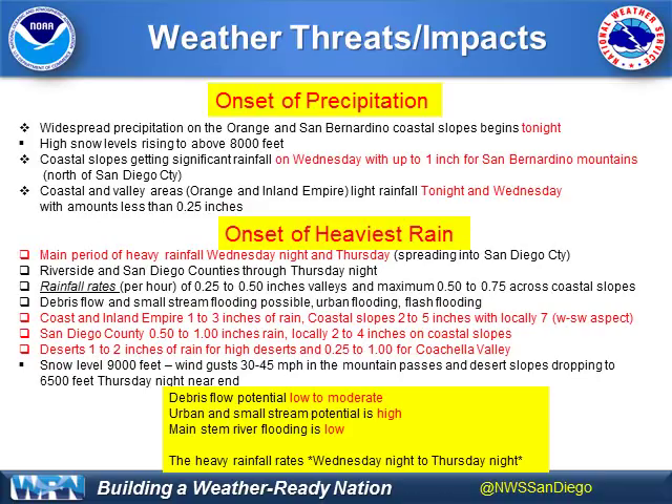The general rain total is 1 to 3 inches, as discussed, with 2 to 5 inches in the coastal slopes like the San Bernardino Mountains, and even locally in a small area in the Santa Ana Mountains or San Jacinto Mountains, as well as Palomar slopes — those are the west to southwest aspects. San Diego County will see much less rain, half an inch to an inch.